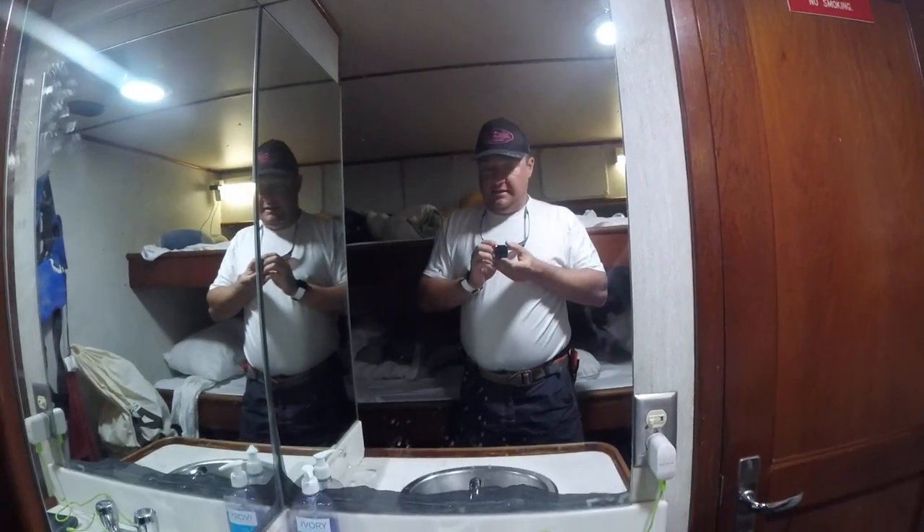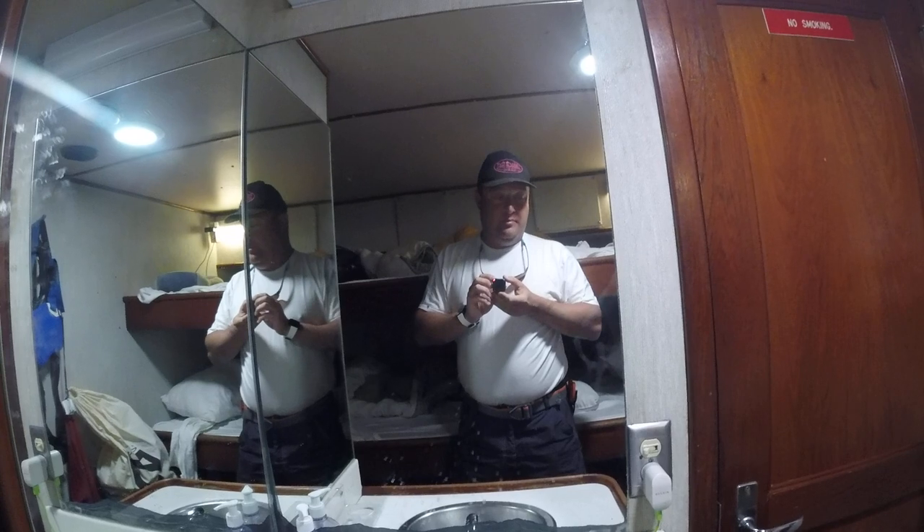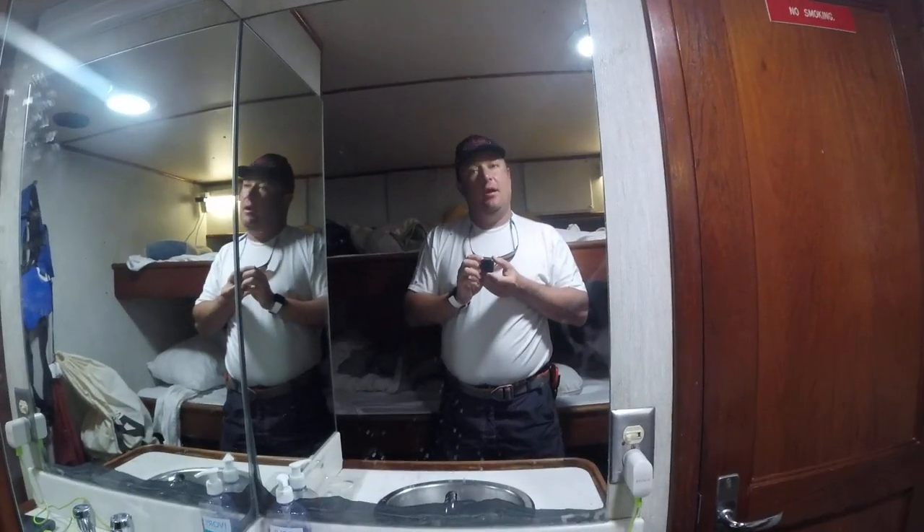Good morning, Schmoopies. This is my room. I'm going to give you a tour of the boat because it's small and I want you to know what I go through.